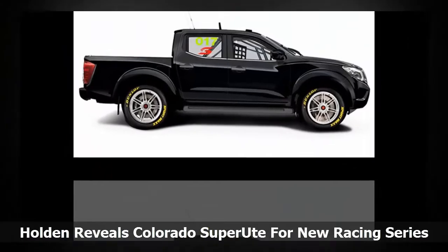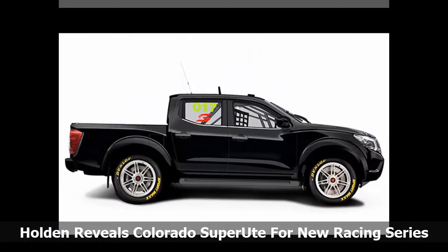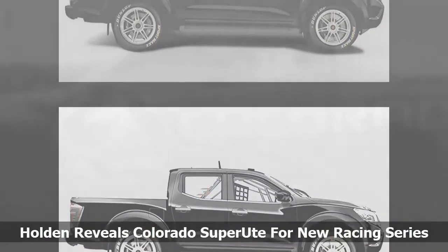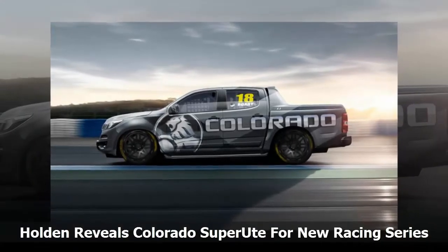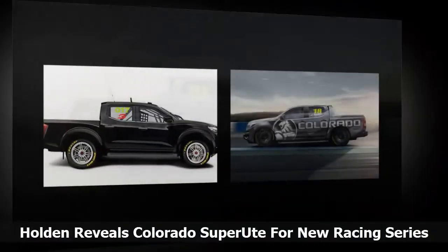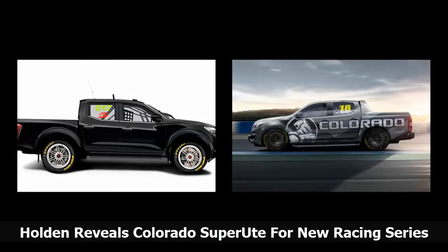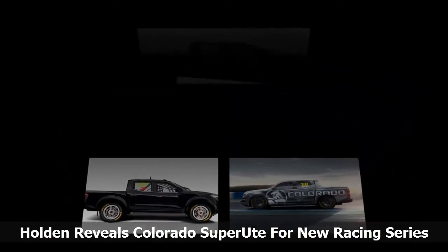Minimum weight will sit at 1,800 kilograms, 3,968 pounds. The championship has been created to cater for the huge ute segment in Australia, which makes up almost 20% of new vehicles sold in the country. GM Holden general manager of brand, media and sponsorship Emma Pinwall said: 'Super Utes is an exciting new racing series and supporting Australian motorsport has been an important part of Holden's heritage, so we are delighted to homologate Colorado for the series.'